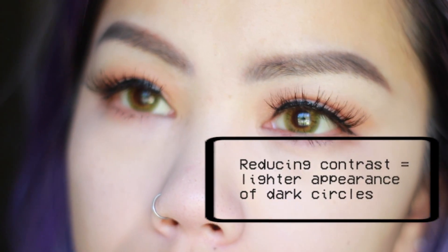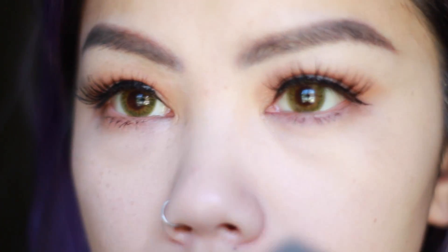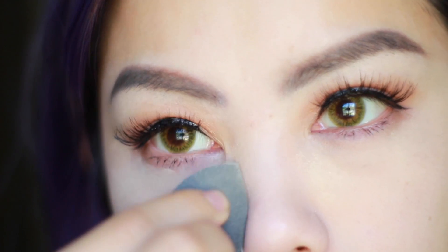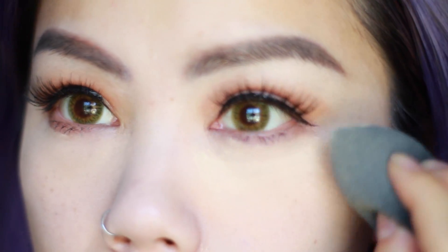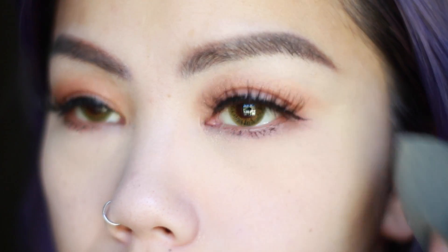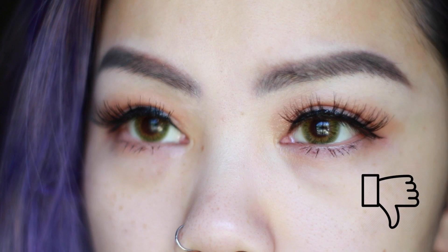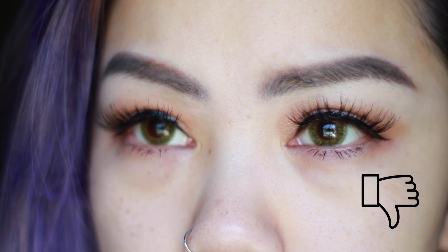Next I'm going to go in with the banana powder from Ben Nye. This has a yellow undertone to it. When I put this over the concealer, not only does it brighten but it neutralizes any darkness that's left over. My concealer was a little starkly white but once I put the banana powder over it, it makes it look skin-like. This powder will also set your concealer so that it will last all day. Let's get a look at another before shot compared to after — it's really a huge difference in person, so give it a try and let me know if it works for you too.